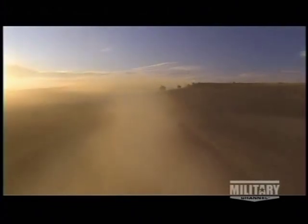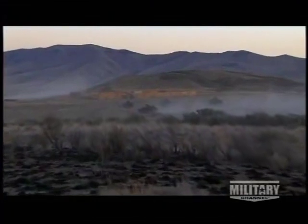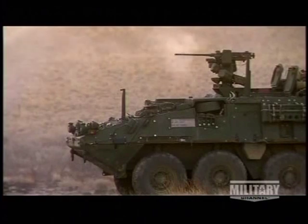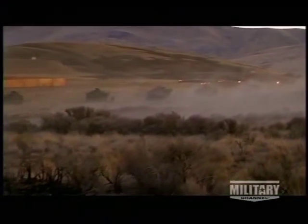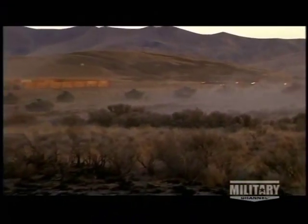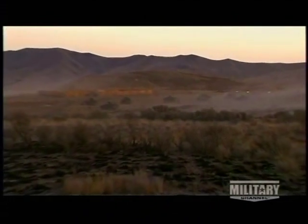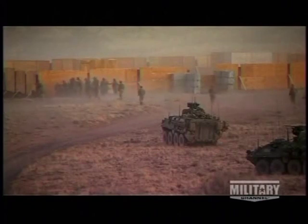As dusk approaches, the Strykers race at full speed toward the objective — a small compound with one main building and a few small outlying shacks. In the heat of live fire, communication and coordination become even more critical. As the soldiers close in on their target, the Strykers leapfrog each other, exposing themselves to fire from all sides. The Stryker's battery of communications gear helps to keep order in what could quickly become a chaotic and dangerous exercise.